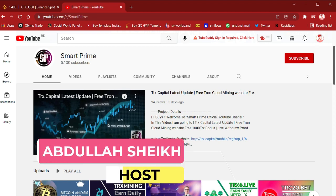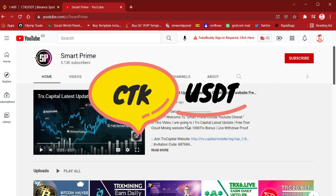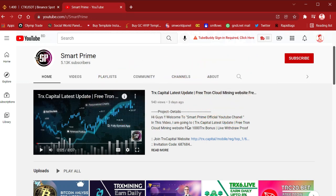Hi there, this is Abdullah Sheik from Smart Prime. In this video I'm going to talk about the latest update of CTK to USDT, give you the next target, and talk about all the updates about CTK.